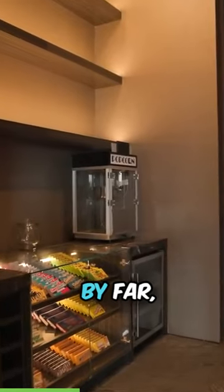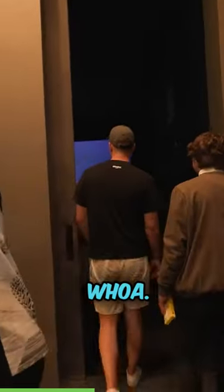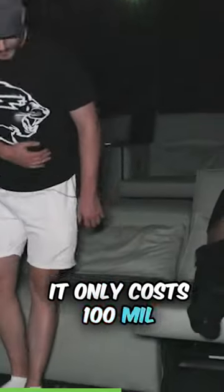This house also had by far the biggest home theater I've ever seen in my life. This almost looks like a real movie theater — this is the best movie theater so far — and they're actually reclining chairs. It only costs 100 mil for that.